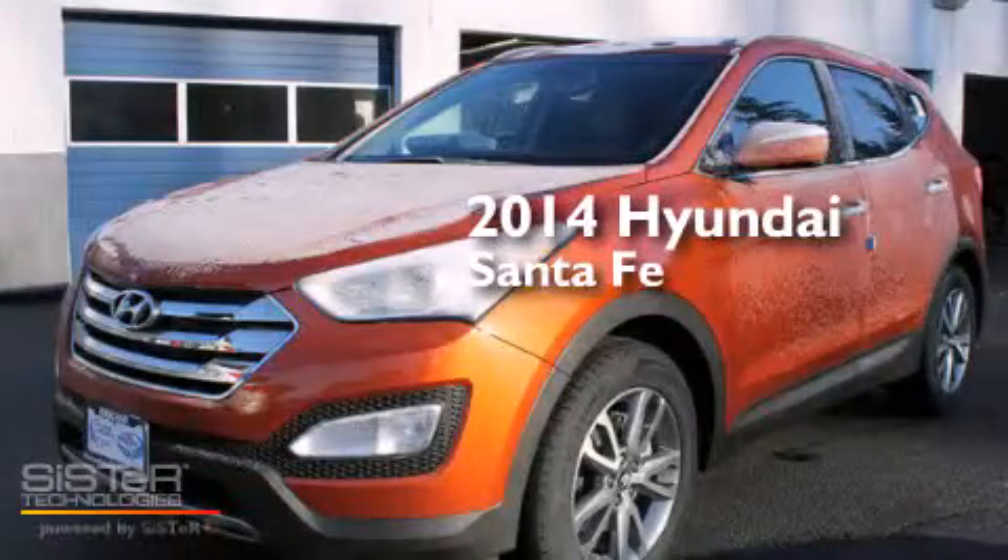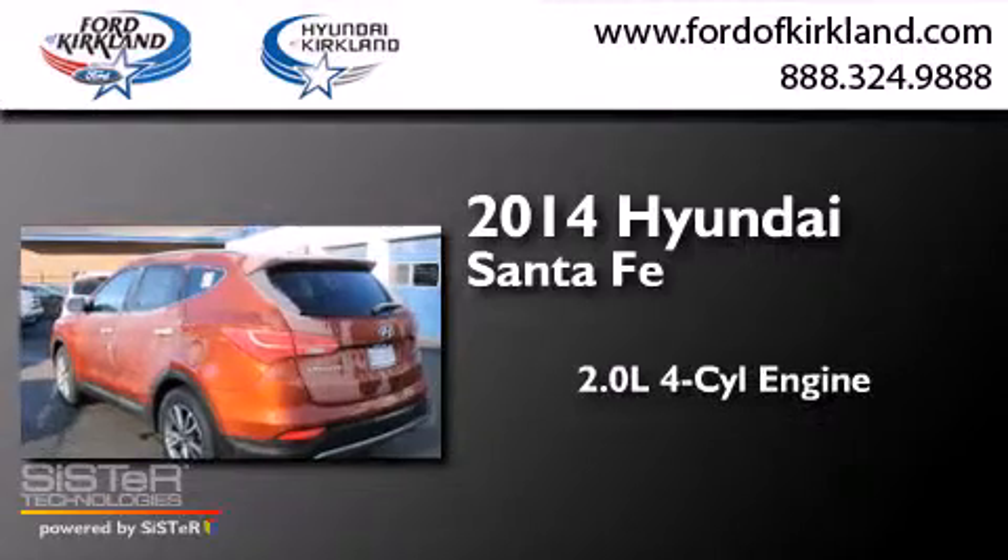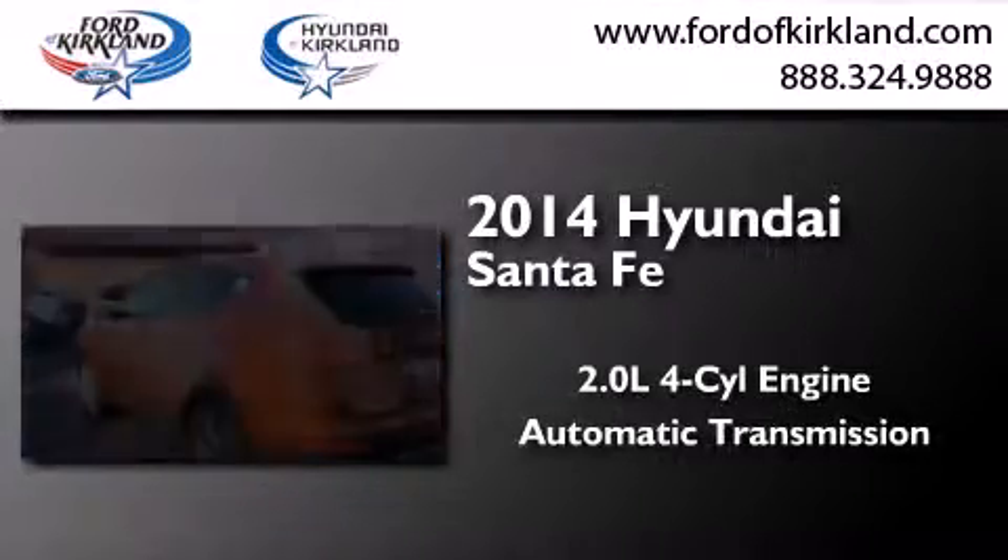This is a brand new 2014 Hyundai Santa Fe. It has a 2.0 liter 4-cylinder engine and an automatic transmission.